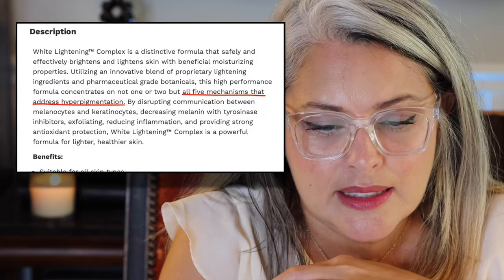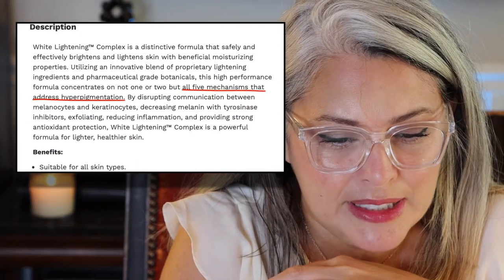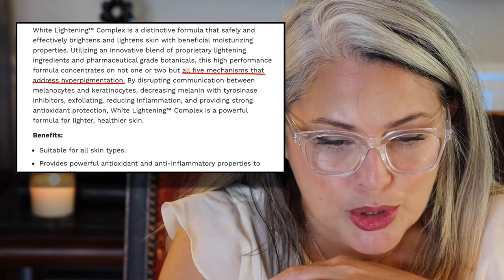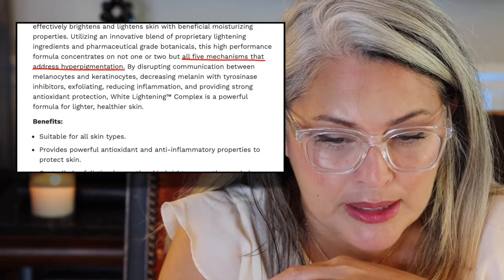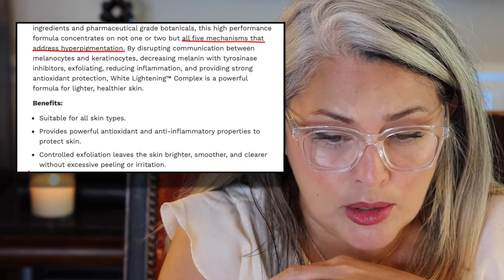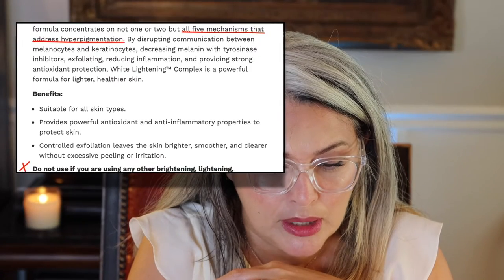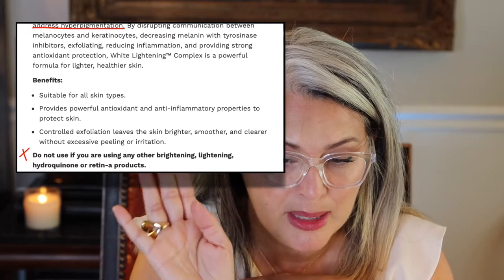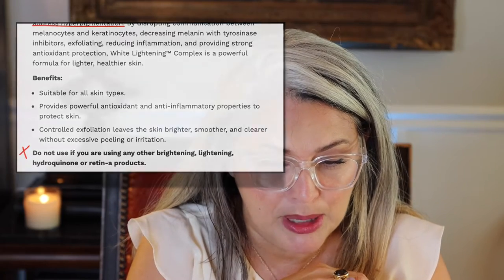It is a brightening complex that is supposed to clear my spots and I should see results within four weeks. The White Lightning Complex is a distinctive formula that safely and effectively brightens and lightens your skin with beneficial moisturizing properties, utilizing an innovative blend of proprietary lightening ingredients and pharmaceutical grade botanicals. This high-performance formula concentrates on not one or two, but all five mechanisms that address hyperpigmentation.